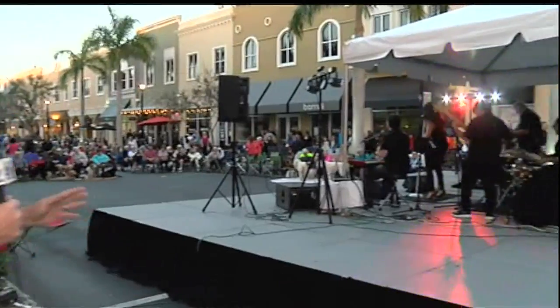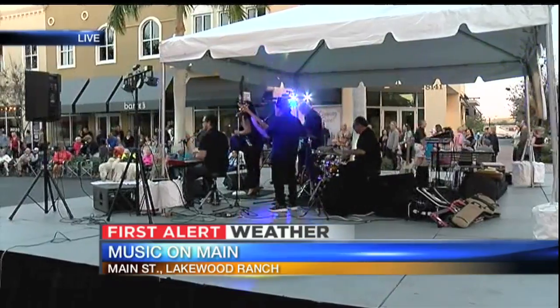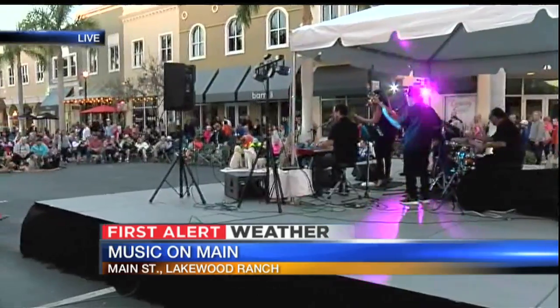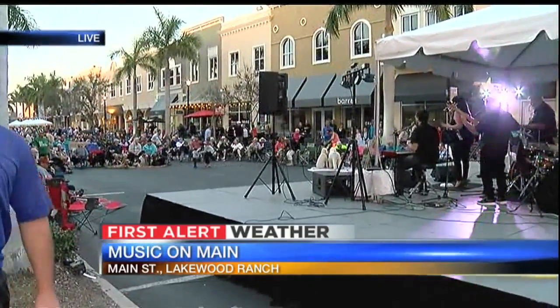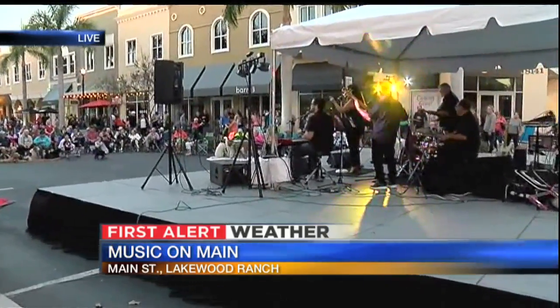It's the first Friday of the month and that means Music on Main in Lakewood Ranch. The party is just starting to get into full swing on Main Street. Chief Meteorologist Bob Harrigan is joining us live. They're already starting right here at 6 o'clock sharp. We have the Lisa Ridings Band playing some great music right here all night and this place is rocking. A lot of people here, as opposed to last month when the rain and cold was around. A lot of vendors, all helping the Police Athletic League of Manatee County.